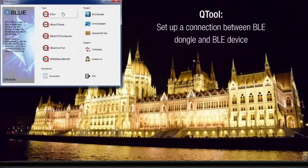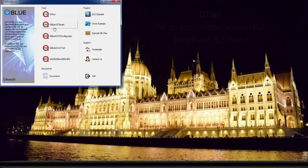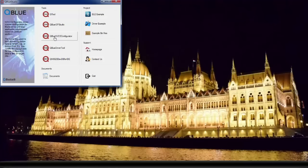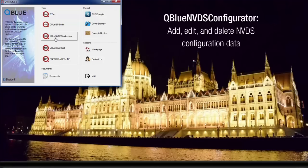QTool is a PC tool found in the QBlue IDE that allows the user to set up a connection between the BLE dongle and the BLE device. In other words, QTool controls the BLE dongle. QBlue ISP Studio is a tool used to download the binary file, data file or NVDS configuration file into the BLE device. The QBlue NVDS Configurator is a tool embedded in the QBlue IDE that allows the user to add, edit and delete NVDS configuration data.